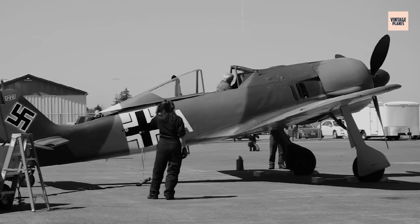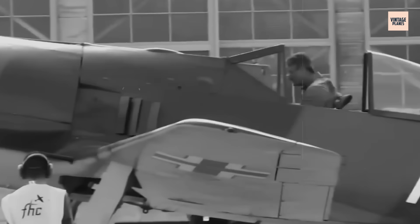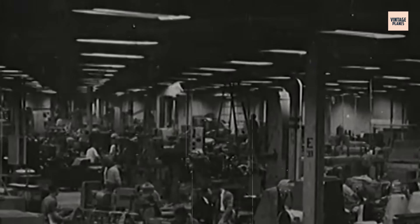But here's what made them truly revolutionary: they decided to automate everything. While other engines required pilots to constantly adjust mixture, timing, and boost pressure, the BMW 801 would think for itself. The Kommandogerät — an early form of engine management computer — would monitor dozens of parameters and make split-second adjustments without pilot input. This wasn't just ambitious, it was borderline insane. They were creating technology that wouldn't become common in automotive engines for another 40 years.